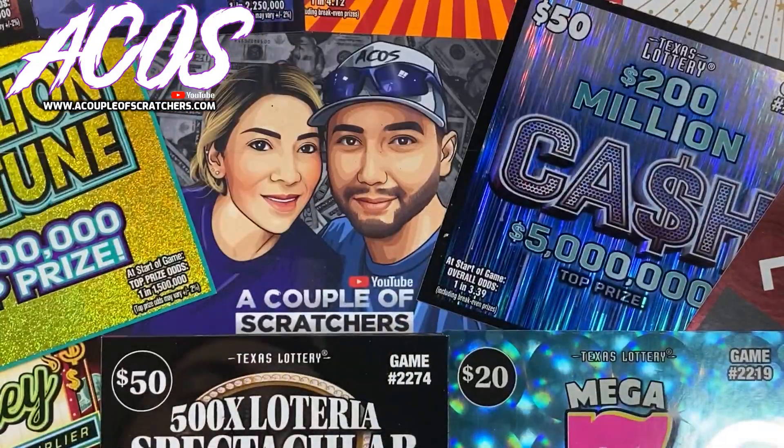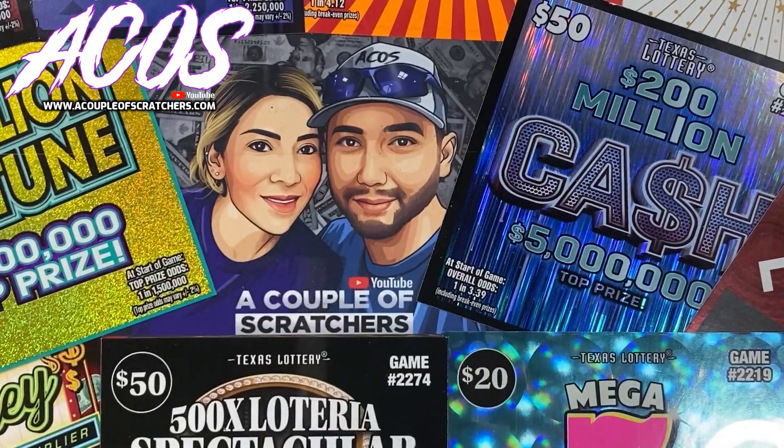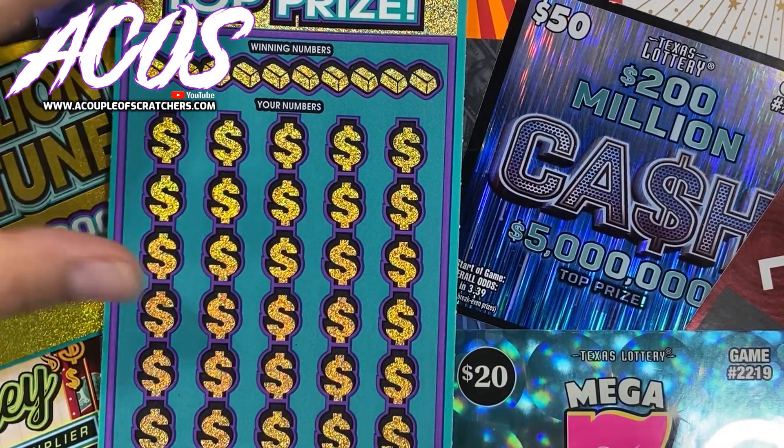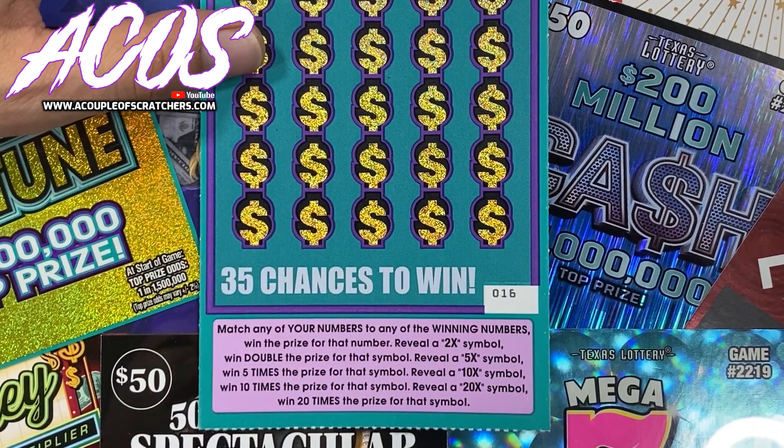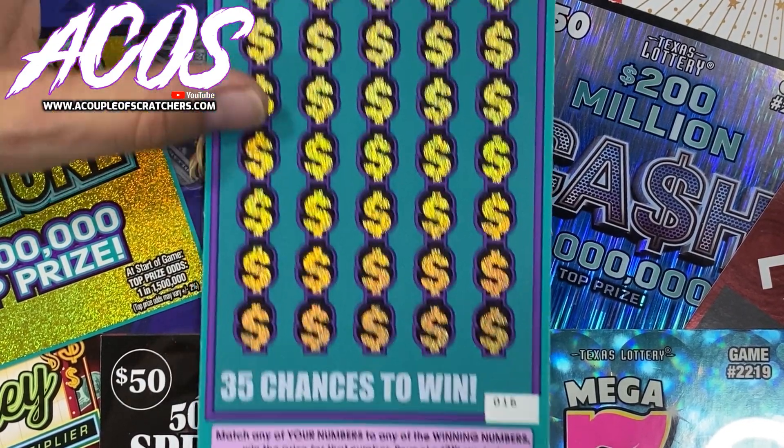Hopefully our $5 ticket will come through for us. This is ticket 16 — the Fortune 50. We're looking for matching numbers and a 2x, 5x, 10x, or 20x multiplier.